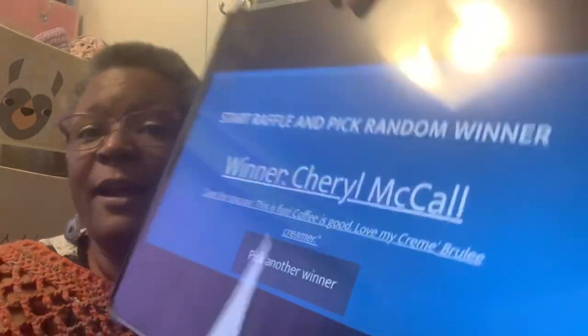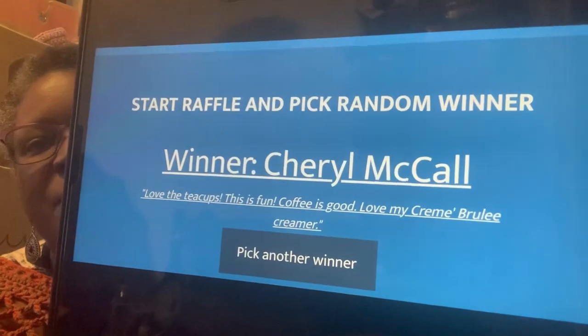Then I picked another person. There will probably always be at least two winners, but the second person will just get a little something — just some tea in the mail. Our second winner of getting some tea is Cheryl McCall, or Cheryl. She says, 'Love the teacups. This is fun. Coffee is good. Love my creme brulee creamer.' I need your address also, and I will be sending you a little something too.